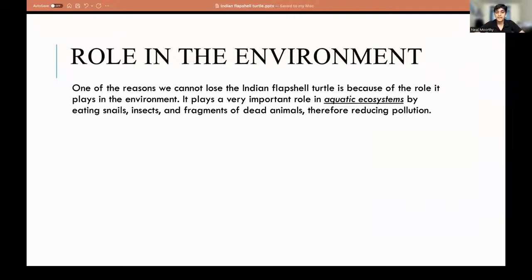We can't lose the Indian Flapshell Turtle because of the role it plays in the environment. It's a scavenger. Scavengers are one of the most important creatures in the environment because of their niche, which is reducing pollution. If you remove the Indian Flapshell Turtle from its environment, all the snails, insects, and carrion would still be in the water and would pollute it. Keeping them in the environment means they eat the snails, insects, and carrion and reduce pollution.